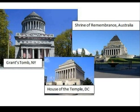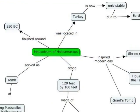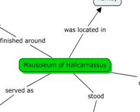Today, Grant's tomb in New York, the House of the Temple in DC, and the Shrine of Remembrance in Australia all model the original. Thanks for checking out the Mausoleum of Halicarnassus.